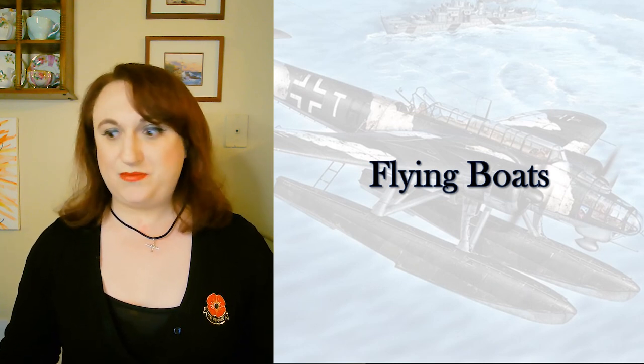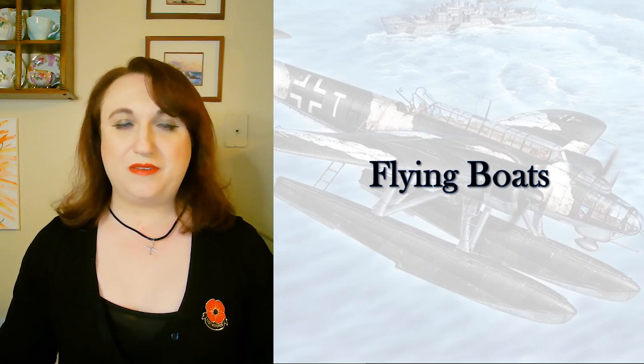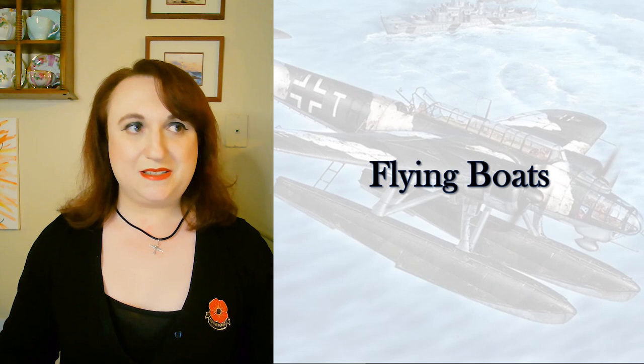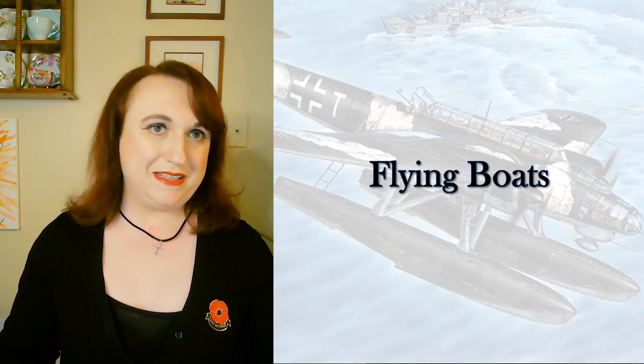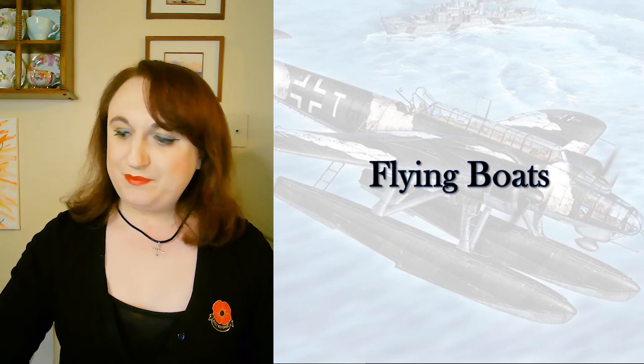It's in flying boats that we see some really interesting stuff. Of course, the Germans are known for having huge flying boats, but they weren't really as important as their fame might lead some to believe.